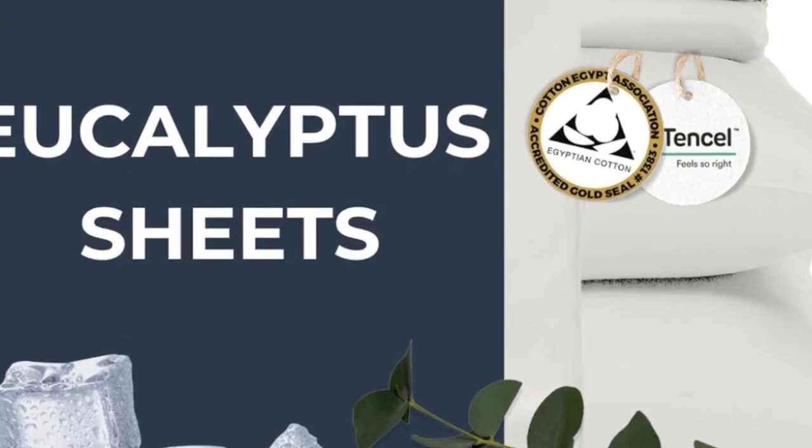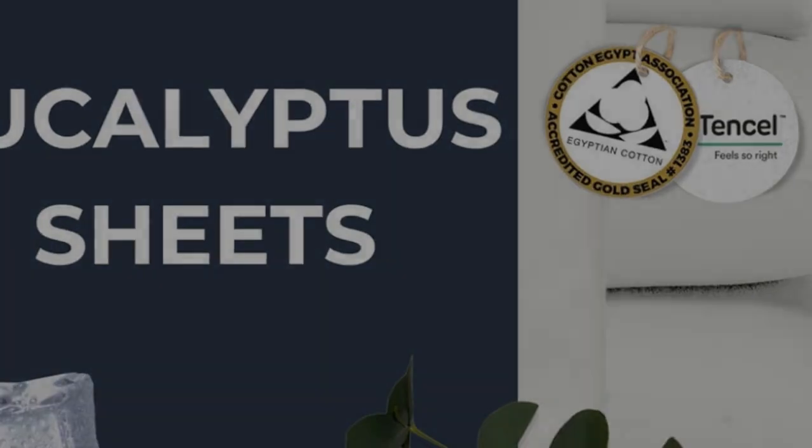Immediately upon opening the package, the sheets have a soft and lightweight feel. And after daily use and regular washing, they remained just as soft.